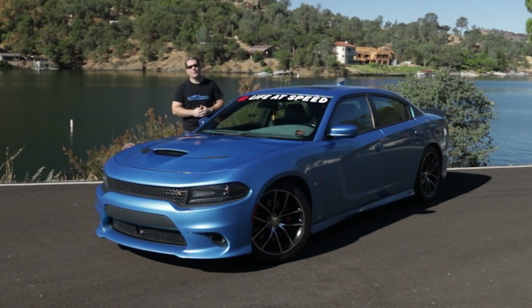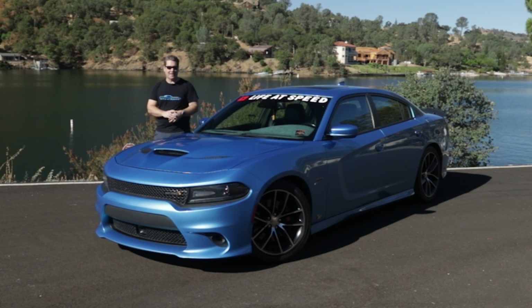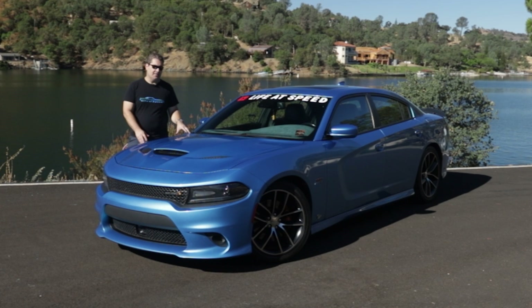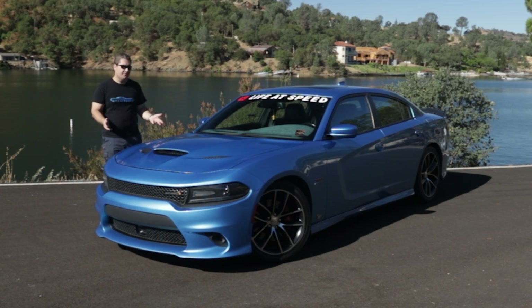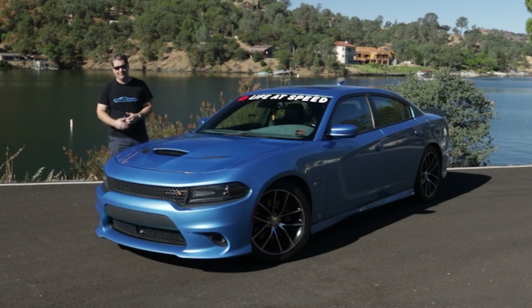Before us is my wife's 2016 Dodge Charger Scat Pack 392. We ordered it brand new in April of 2016, took delivery in June of 2016, and between then and now — making this video in July of 2022 — we've racked up over 155,000 miles. Today's review is going to be a little different because we're focusing on the reliability of this vehicle and what the ownership experience has been for the last six years.